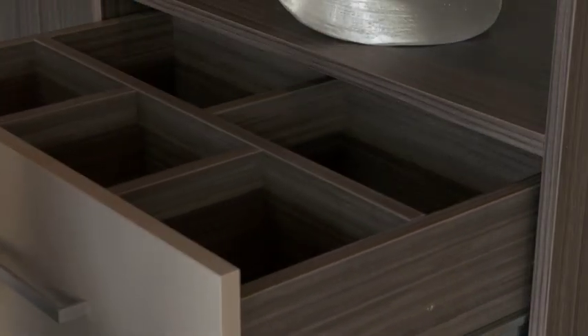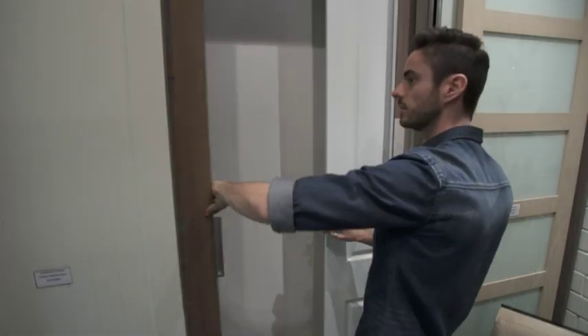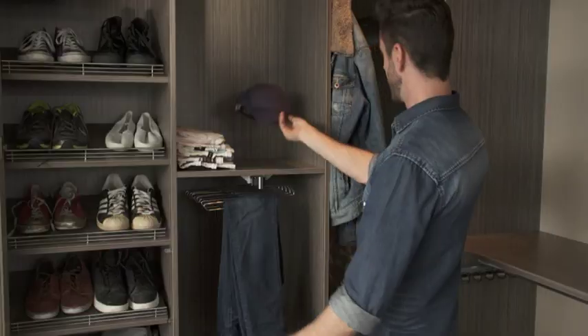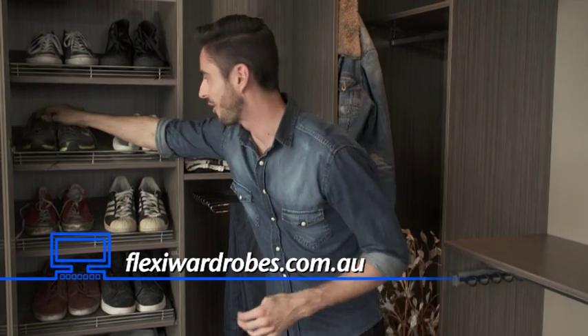When it comes to installing your custom design wardrobe, the team at Flexi can normally install it within a single day. And the entire process from the time you sign up can take as little as three to four weeks — all that for a completely custom wardrobe. Much better. Now that I know where my sneakers are, I can finally go back to the gym. But if you're like me and you want a wardrobe to put everything away and make your house look amazing, get in touch with the team at Flexi Home Storage Solutions. Jump onto flexiwardrobes.com.au — and off to the gym.